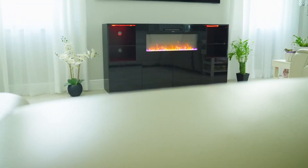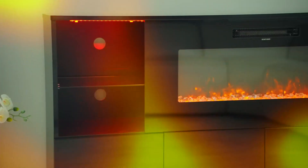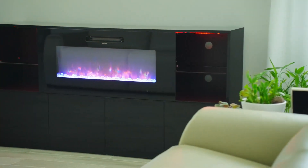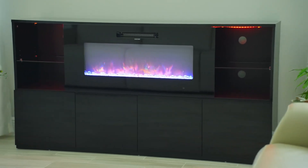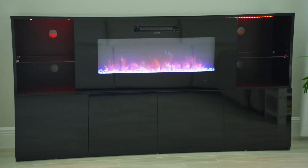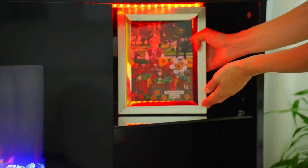Hello everyone! Today we are diving into, reviewing, and showcasing the AmorLife 68-inch TV stand with a 40-inch electric fireplace. This piece of modern furniture has single-handedly transformed my living room into a sophisticated entertainment center, and I can't wait to share my experience.